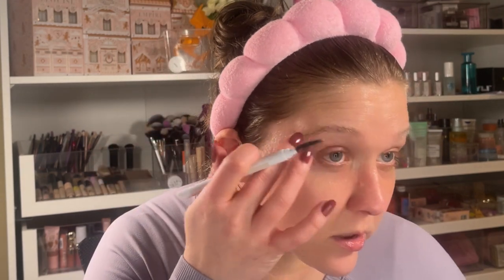Oh my gosh, those brows are stuck — holy heckin' bob, that's cool! I don't think I've ever had my brows like that.